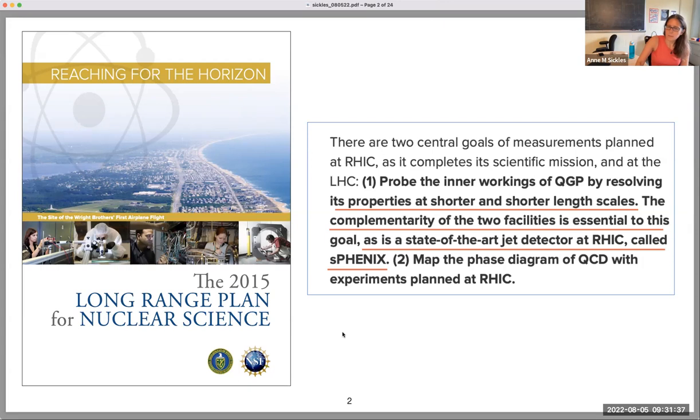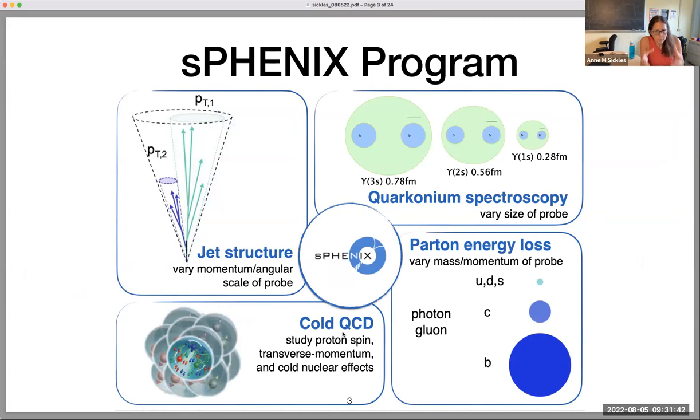The program itself, if you want to think in terms of observables, really focuses on hard probes. Jets are a big part of what we do — the structure, the rates, the correlations. We want to make precision measurements of quarkonia, specifically the upsilon states. We want to understand the parton mass differences in energy loss, talking about photons, heavy quarks, and light quarks. We also have a program in cold QCD. I'm going to focus on the heavy ion parts, but we have a transverse spin run in the second year and cold nuclear matter effects in p-A runs.